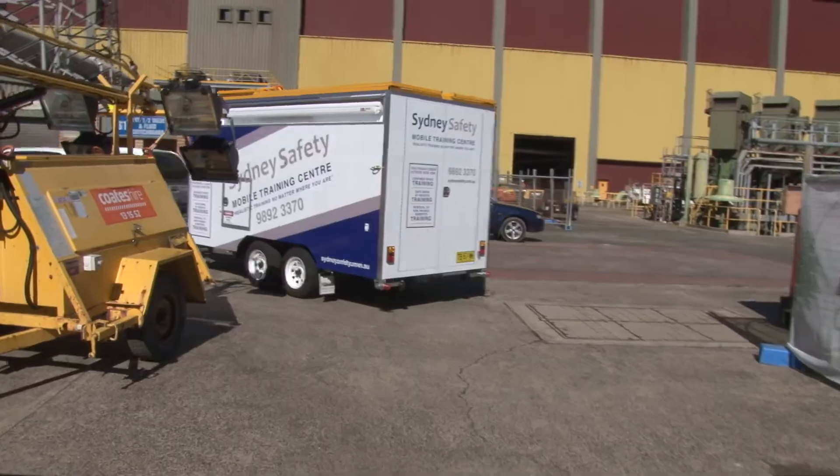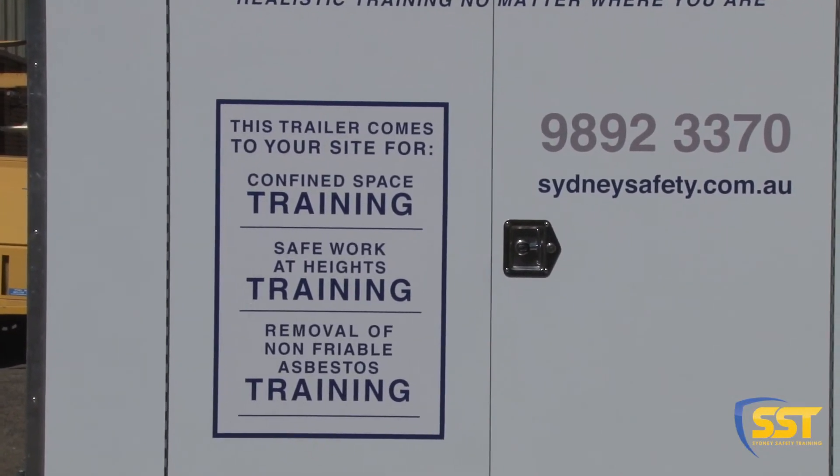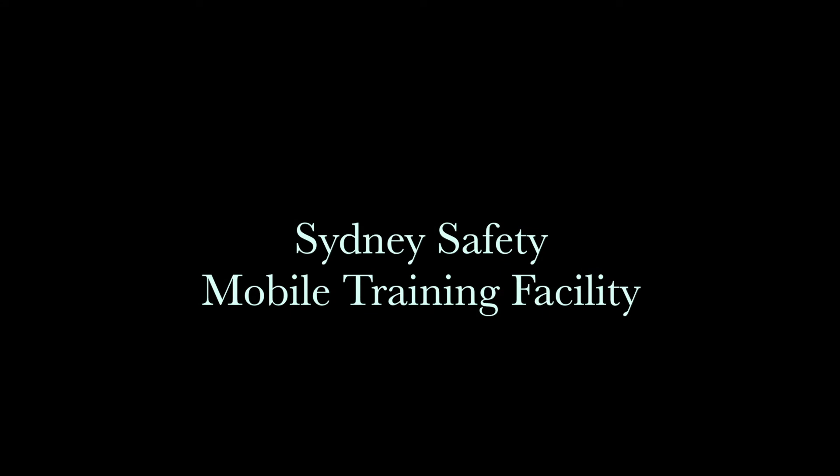Contact us at Sydney Safety to discuss your on-site training needs. Sydney Safety.